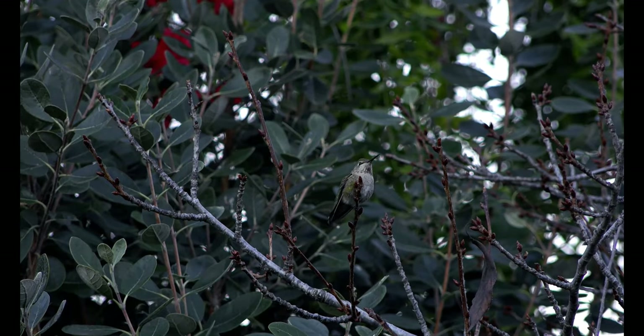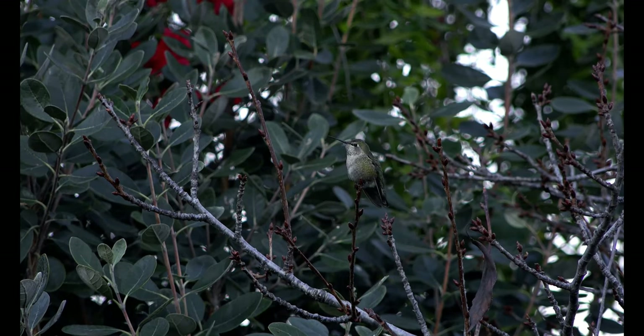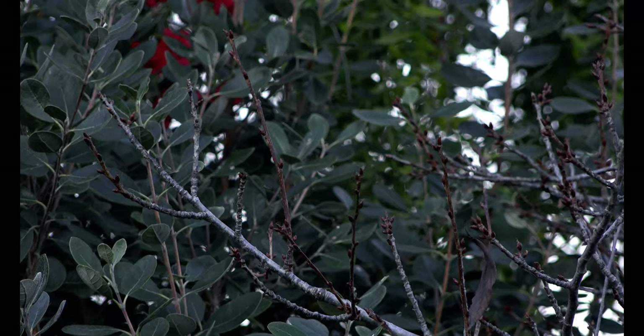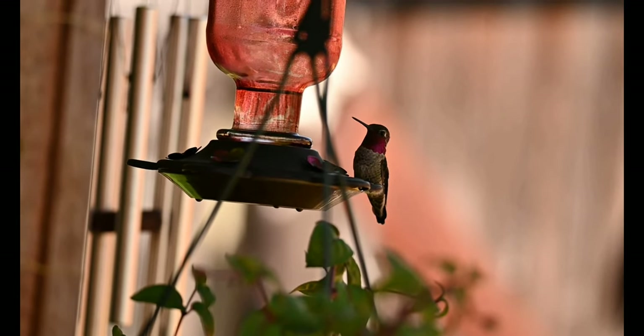Number eight: hummingbirds are territorial birds. Hummingbirds can be very territorial and will try to protect their food sources — both flowers and feeders. They spend a lot of time chasing other birds away.